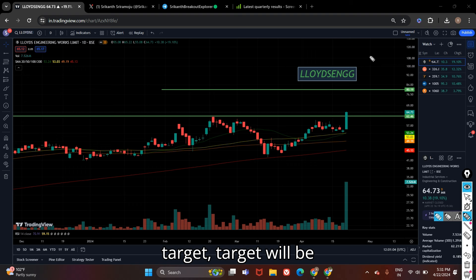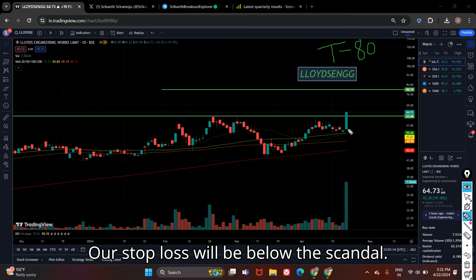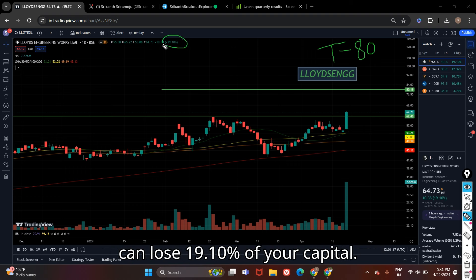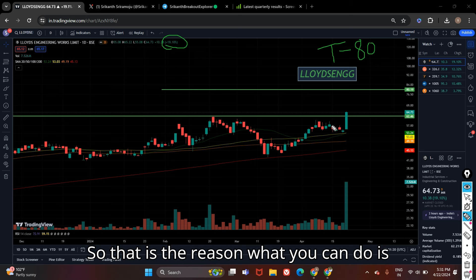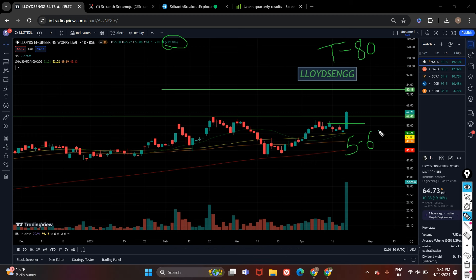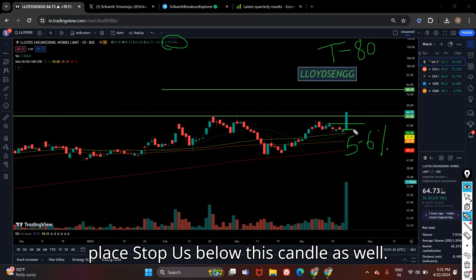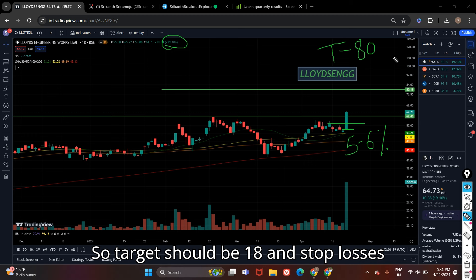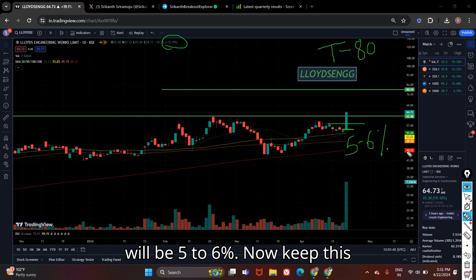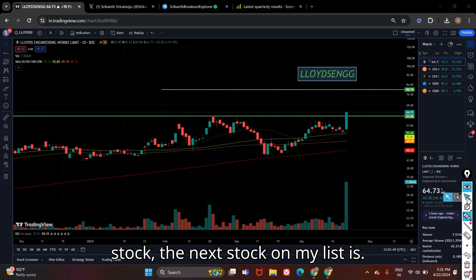For the short-term target, the target will be 80. Stop loss will be below this candle, but if you place it there you can lose 19.10% of your capital. So what you can do is keep a fixed stop loss of 5 to 6 percent. Keep 5 to 6 percent as a fixed stop loss, or if you want to take more risk you can place the stop loss below this candle as well. Target is 80 and stop loss will be 5 to 6 percent. Keep this stock in your watchlist and study the chart.